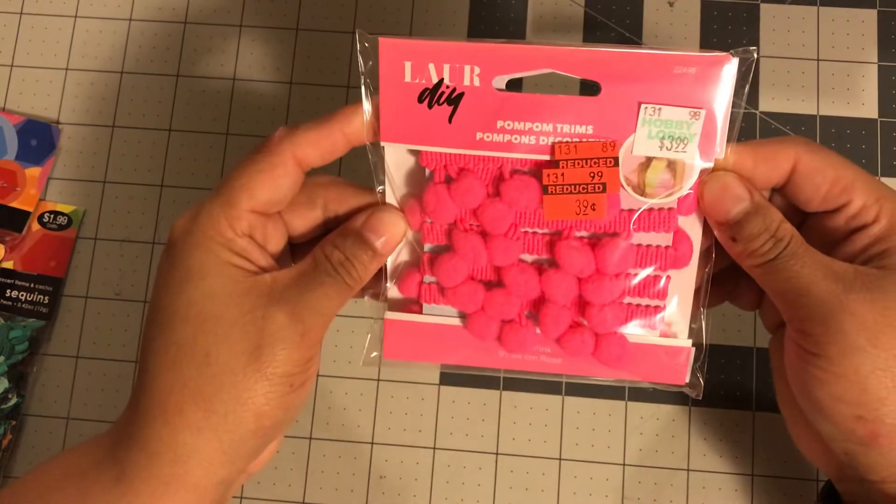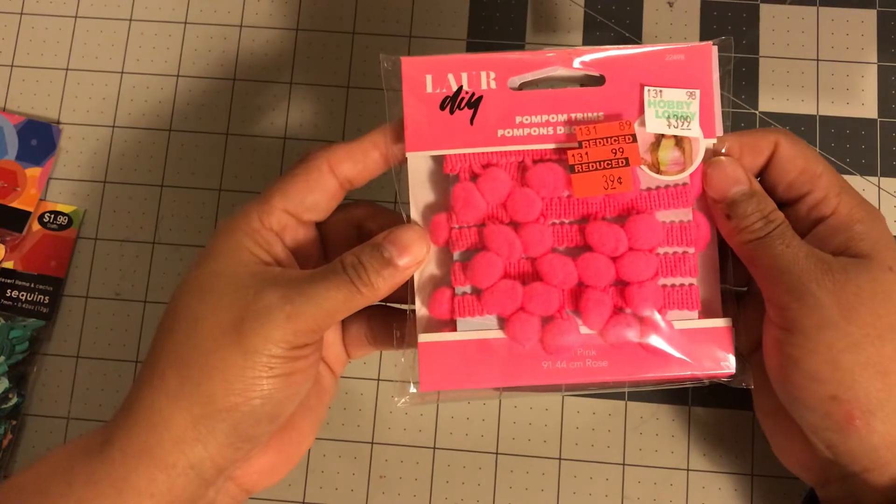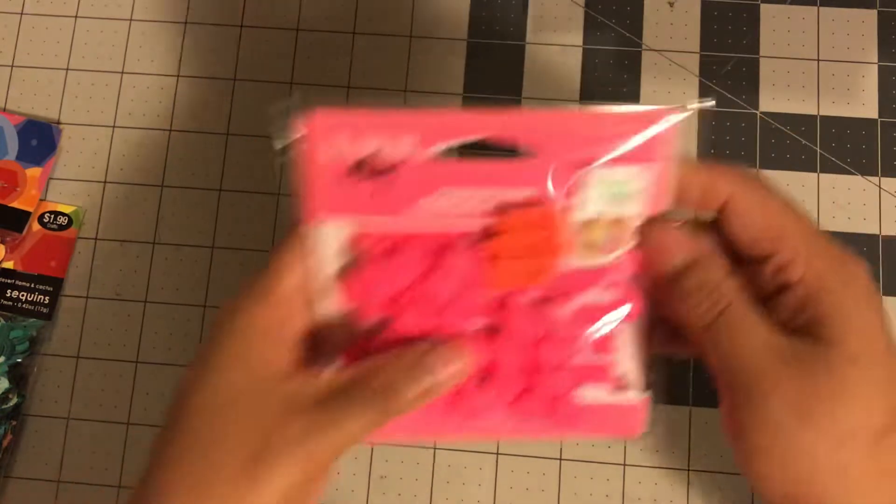Then I got this pom pom trim for 39 cents — I feel like that's a really good deal, so I got that.